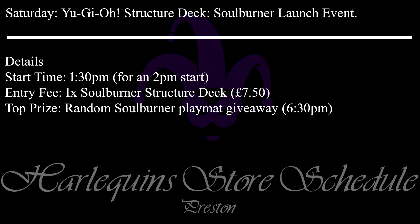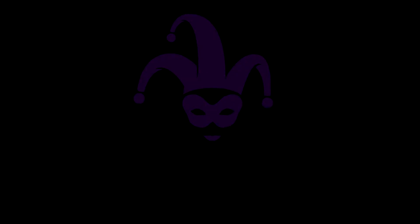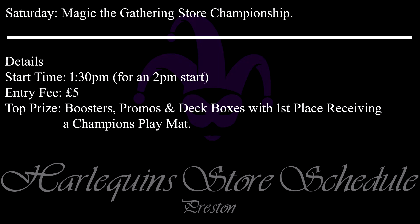The entry fee is just that you buy a Yu-Gi-Oh Solburner Structure Deck from us in store, the price of which is £7.50. This is a casual event based around playing one unaltered Solburner Structure Deck. As such there is only one prize, a Solburner Play Mat which will be given away randomly at the event's end at 6.30pm. At the same time in Preston we have a Magic the Gathering Store Championship event. The start time is 1.30pm with the event going on until about 6pm. The entry fee is £5 with prizes being boosters, promos and deck boxes. First place will also receive a Champions Play Mat.